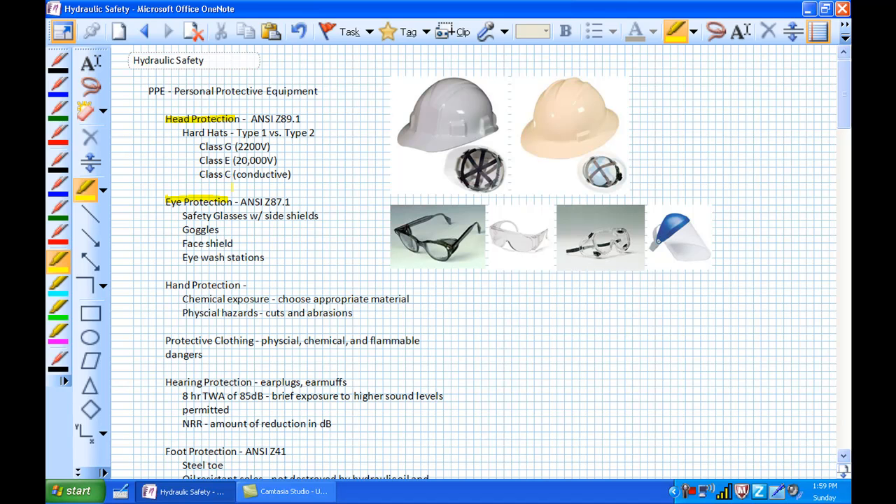The first type is safety glasses with side shields — we'll be using those in our labs. The reason we use them is that in fluid power systems there could be pinhole leaks and an object could enter the eye. If you're using a pneumatic system with high-pressure air, a hose whip from an uncontrolled loose hose could fly out and hit you right in the eye.